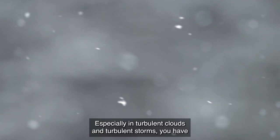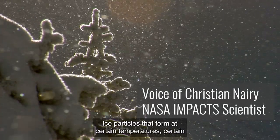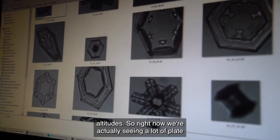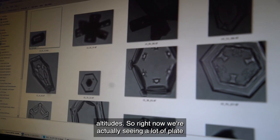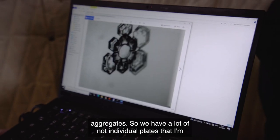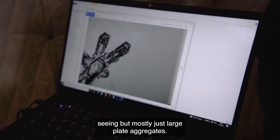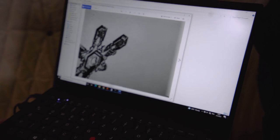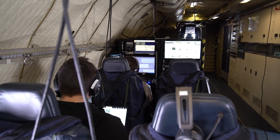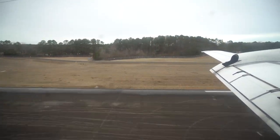Especially in turbulent clouds and turbulent storms, you have ice particles that form at certain temperatures and certain altitudes. Right now, we're actually seeing a lot of plate aggregates — not individual plates, but mostly large plate aggregates. The Multi-Year IMPACTS Campaign is the first comprehensive study of snowstorms across the eastern United States in 30 years.